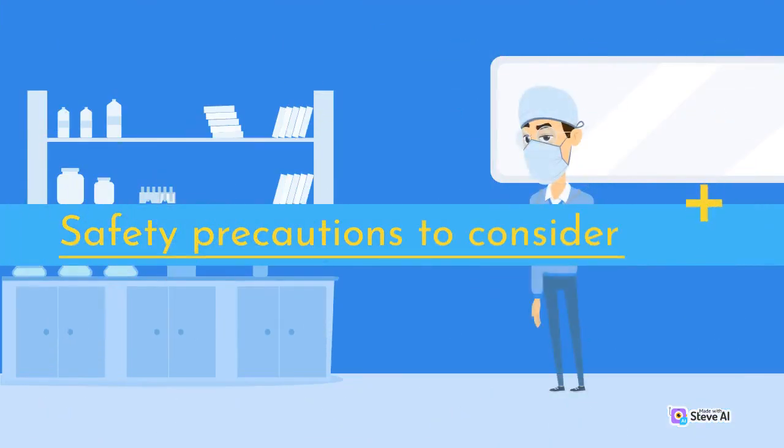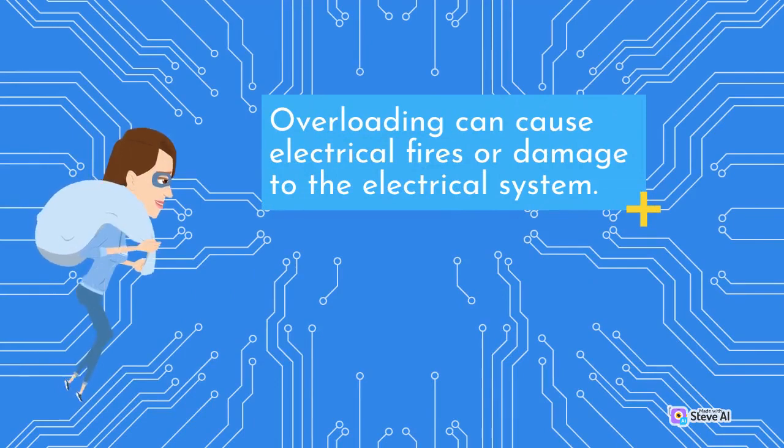Safety Precautions to Consider: Overloading. Overloading can cause electrical fires or damage to the electrical system.